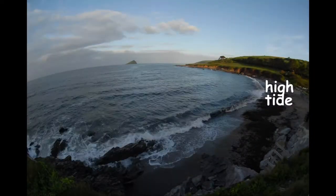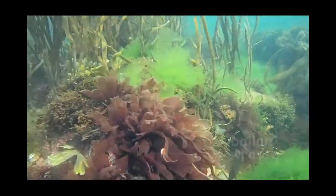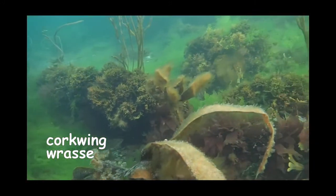It's high tide and you can see some of the fish that live over the rock pool area. Later I'm going to take you on a rock pool safari.